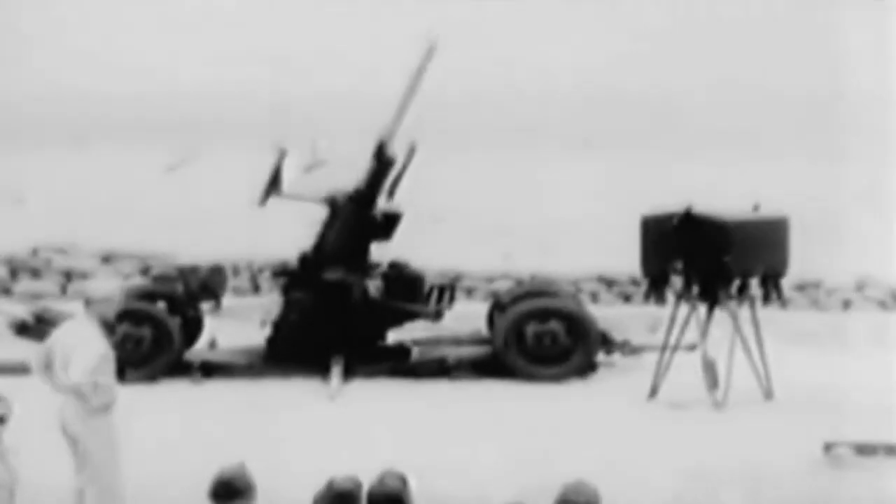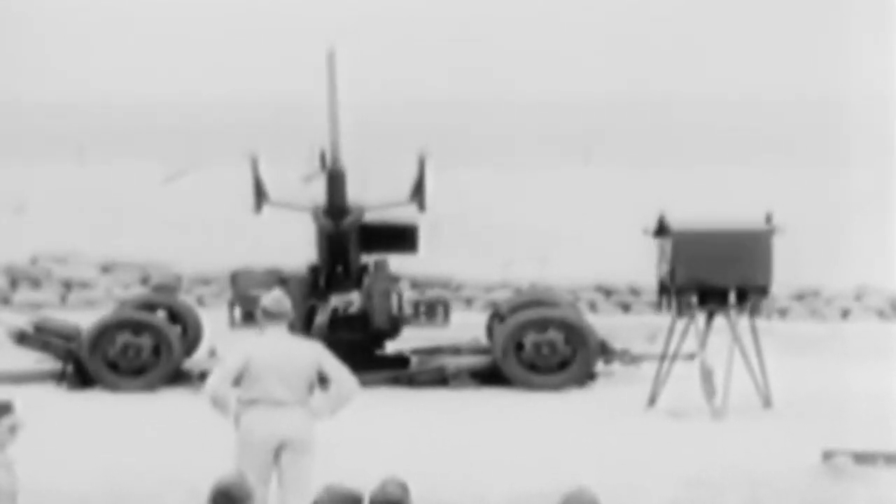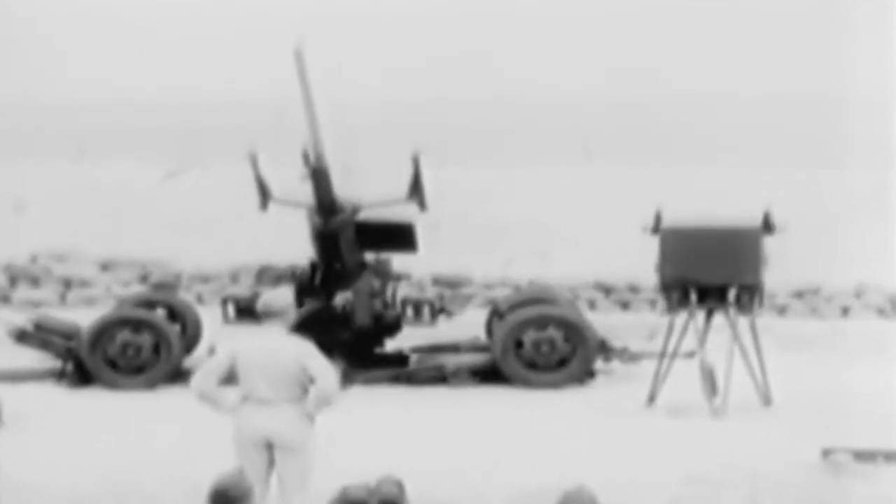A 37-millimeter remote-controlled anti-aircraft gun is tested at Fort Monroe, Virginia, for adoption by the Army. Traverse and elevation are controlled by the M5 Director. The Director seen here is of English design.